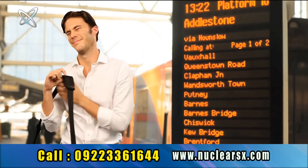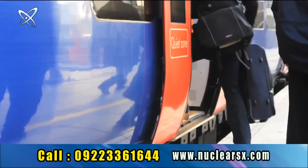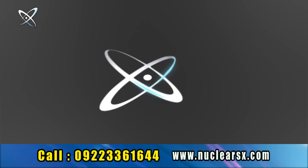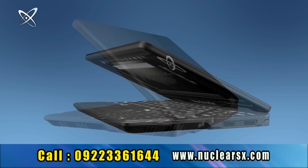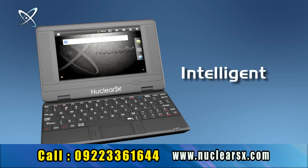Now don't buy those expensive old technology laptops which are heavy to carry and a big pain while traveling. TBC presents Nuclear SX — compact, lightweight and an intelligent netbook for all your needs.